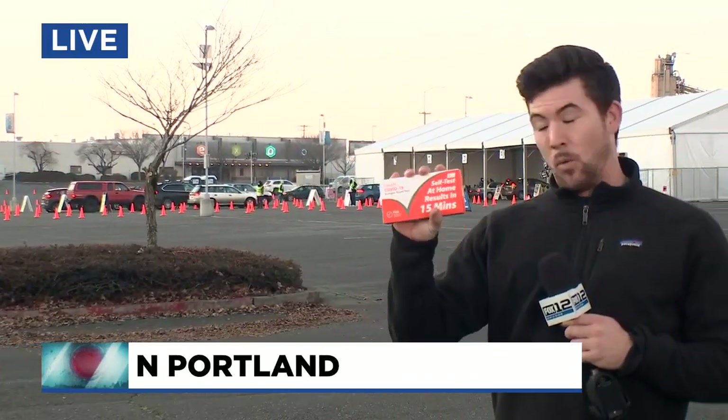Pete and Bonnie, right here behind me is the testing site at the Expo Center. As you can see, there's a line that has started to form since the 4 o'clock show. This right here in my hand is one of those tests that the federal government has mailed home to people around the country. President Biden said that these tests will help prevent lines like these and also that scramble we saw to get tests at the beginning of the Omicron surge.